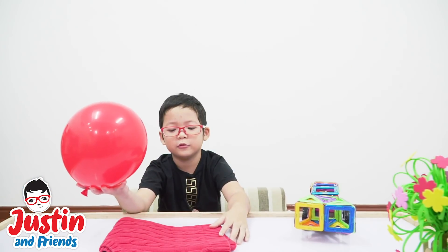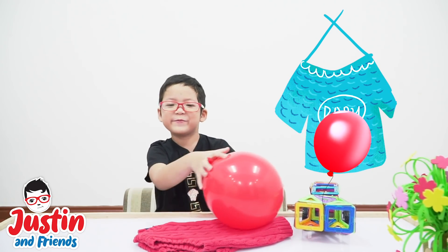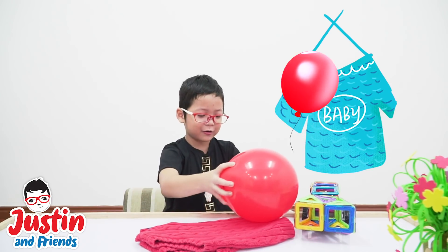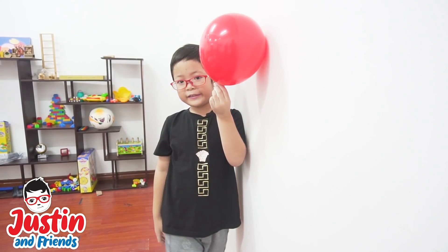I've got a balloon here and a sweater right here. I'm going to rub it and make it stick. Let's go to the wall and get some magic!